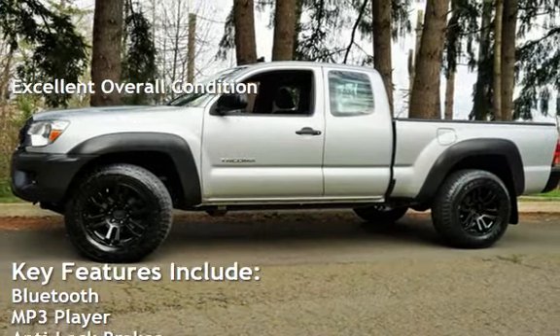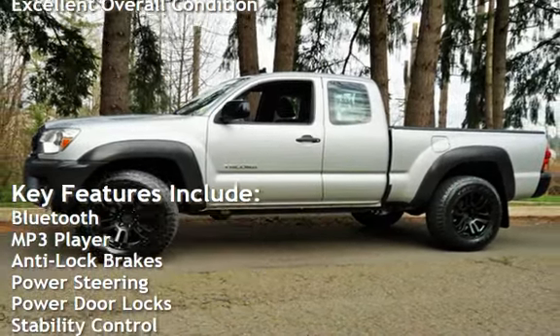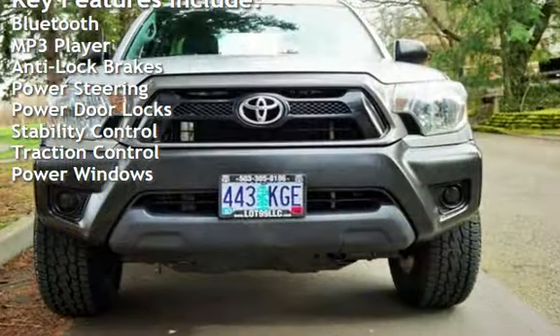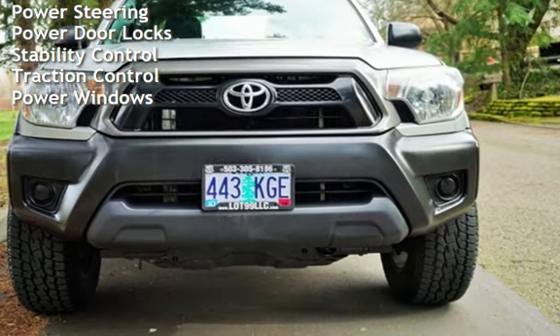Key features include Bluetooth, MP3 player, anti-lock brakes, power steering, power door locks, stability control, traction control, and power windows.